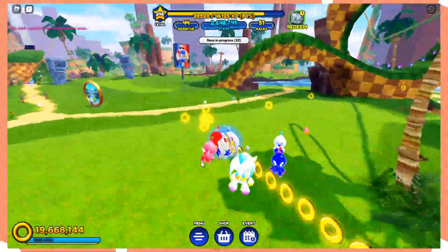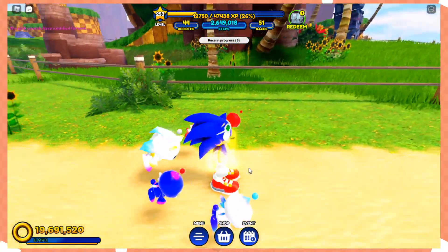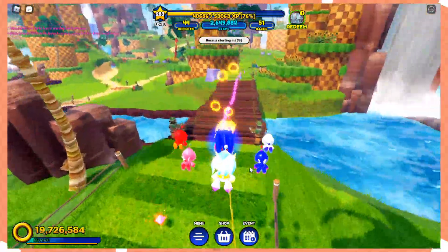Those are the two secret codes — I'm glad I could share those with you if you didn't know them. Thank you so much for watching! If you liked the video, please leave a like. If this helped you, leave a comment down below, and be sure to subscribe and click the notification bell to keep up with more Sonic Speed Simulator content.